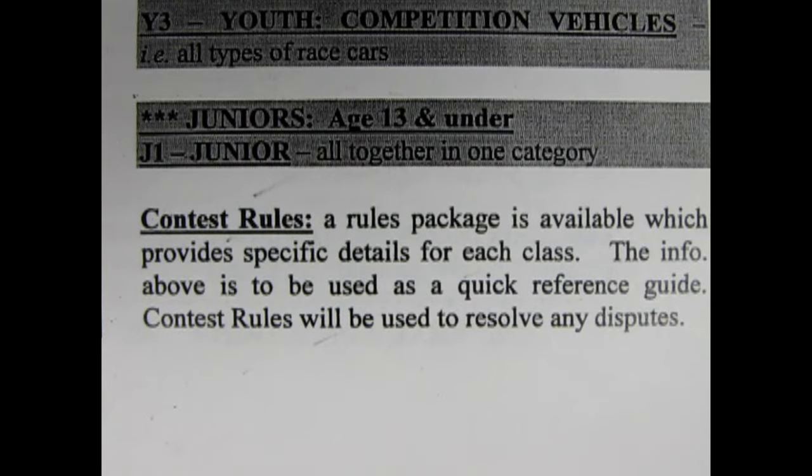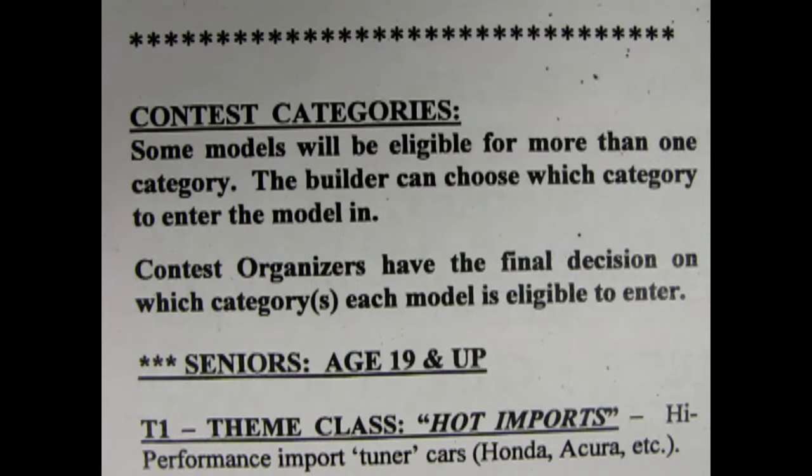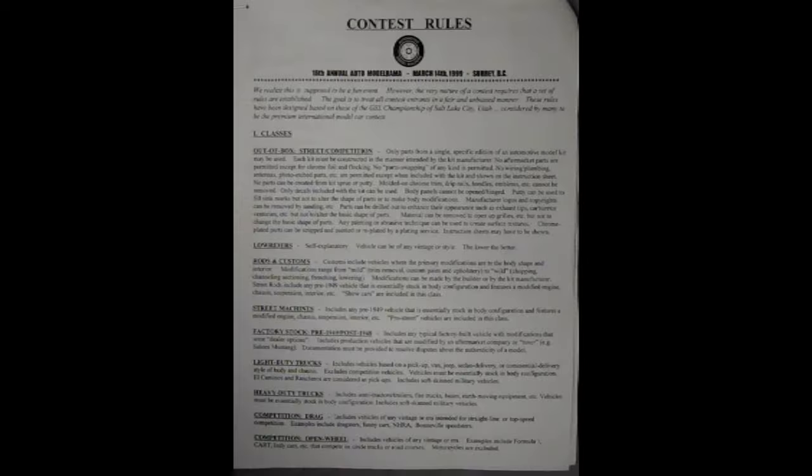So how do we focus in on building for a particular category, and what type of quality are the judges looking for? If we look here on the contest category sheet, it says that there is a rules package available which provides specific details for each class. The info above is used as a quick reference guide. Contest rules will be used to resolve any disputes. Do you still have a copy of that rules package? Of course Danny! Let's look at these one by one. This sheet is from 1991, but it should still be good for what we want to do.